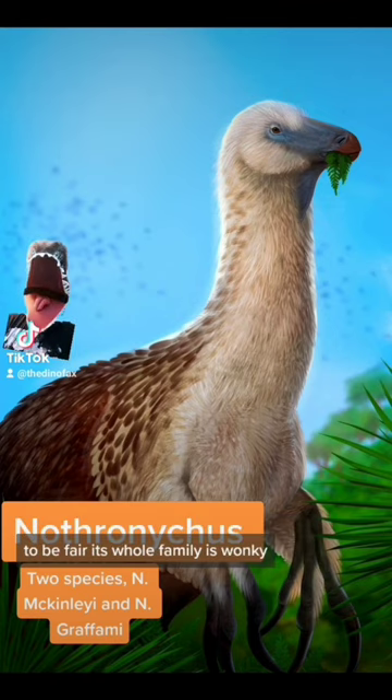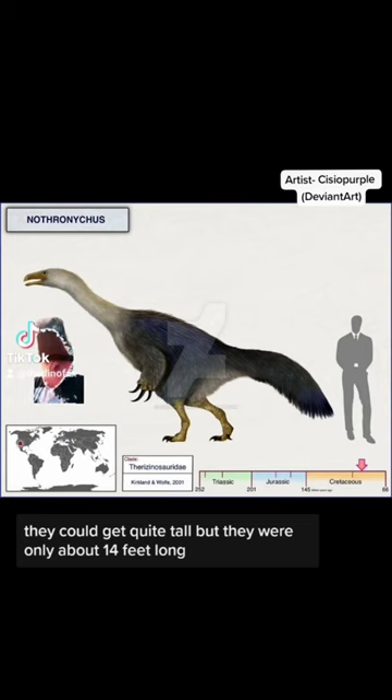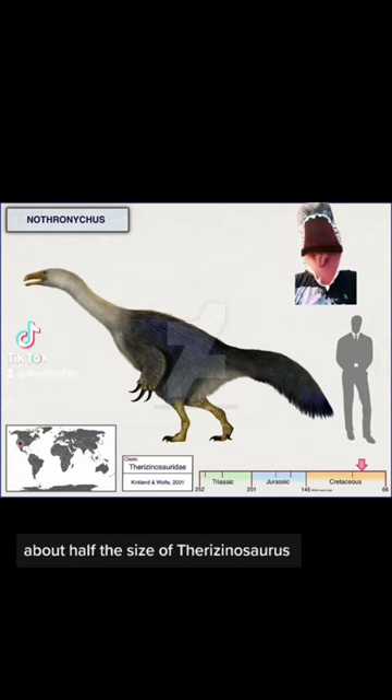To be fair, its whole family is wonky. They weren't huge like some of their family members. They could get quite tall, but they were only about 14 feet long — about half the size of Therizinosaurus.